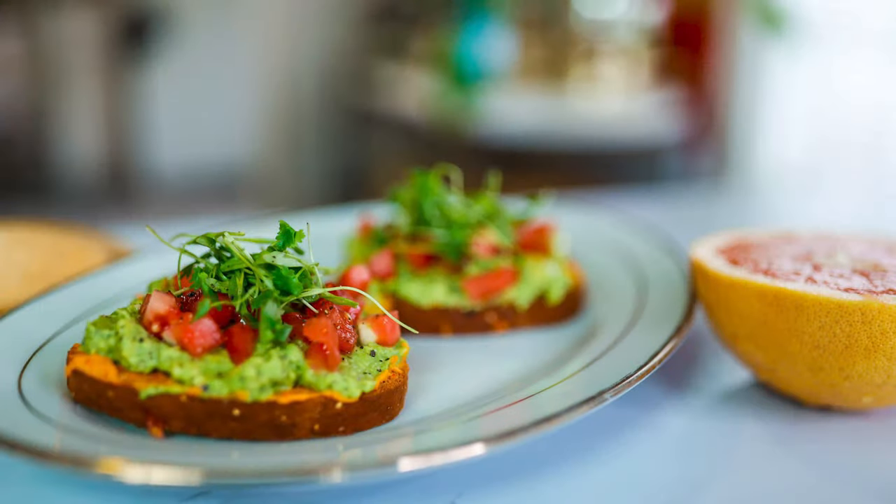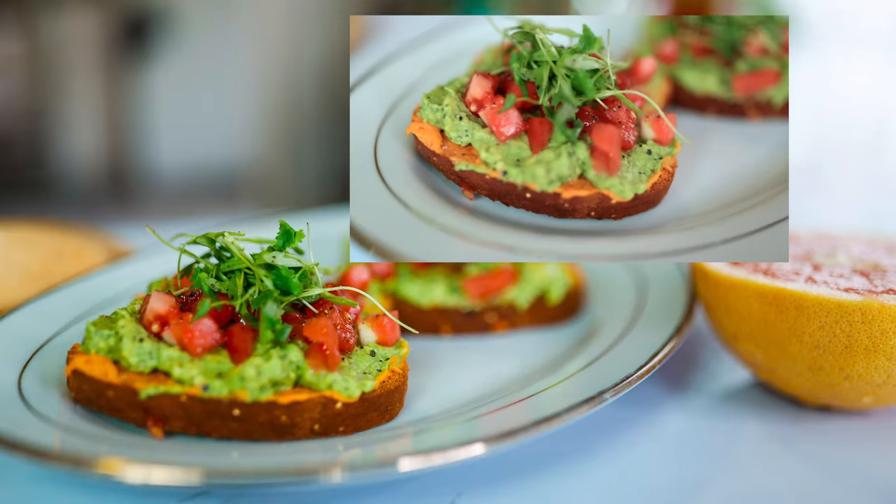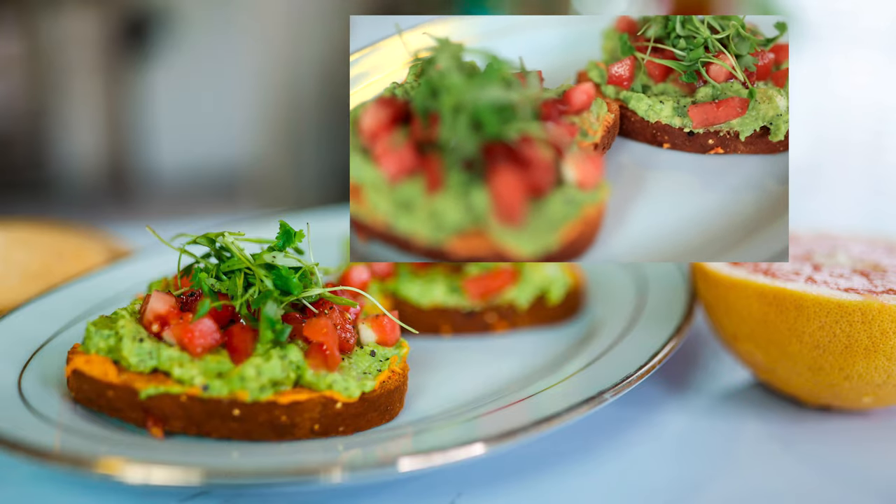The first recipe I have for you guys is my avocado toast — it is bomb. I have all these lovely ingredients that I get from the farmers market, so I know how to juice up all my recipes, and my avocado toast is definitely a little out of this world. The next thing I'm gonna make for you guys are waffles — these waffles are gluten-free, rice-free, and corn-free.